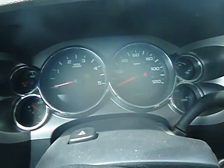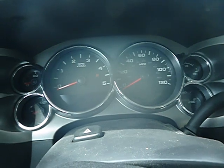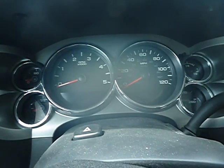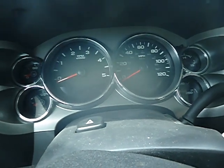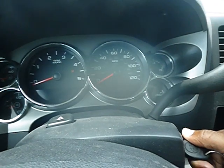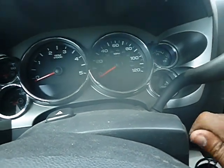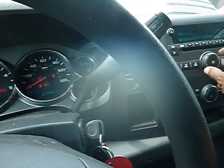The vehicle is not starting with the jump box attached. True mechanical conditions are unknown. AC blue is in the unit.